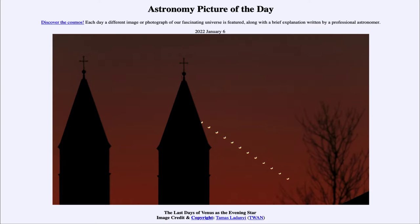Greetings, and welcome to the Introduction to Astronomy. One of the things that I like to do in each of my introductory astronomy classes is to begin the class with the Astronomy Picture of the Day from the NASA website, that is apod.nasa.gov/apod. And today's picture for January 6th of 2022 is titled The Last Days of Venus as the Evening Star.